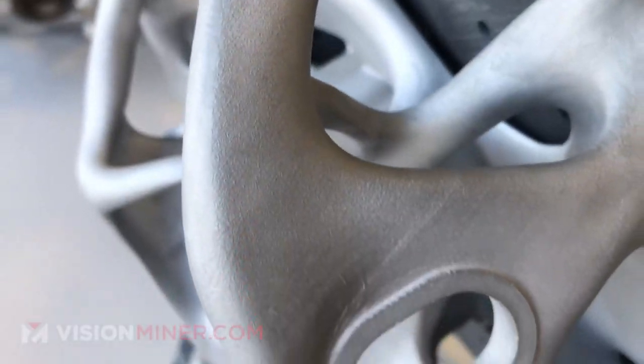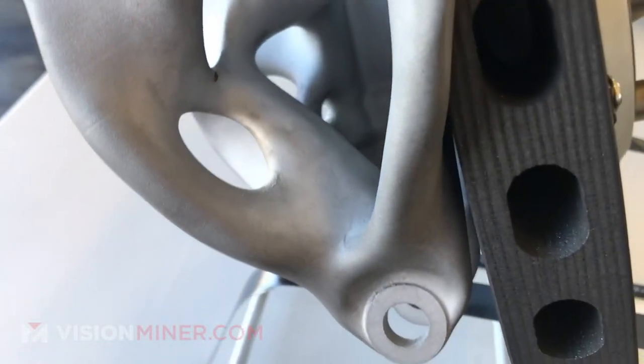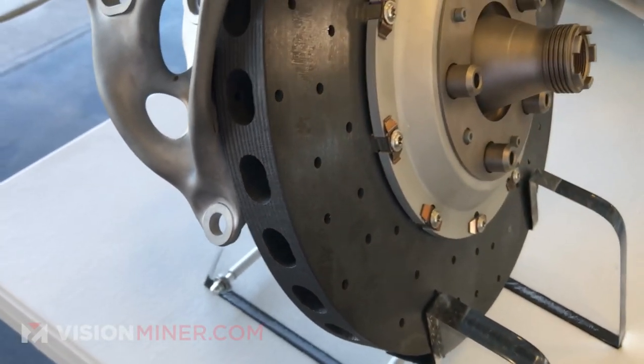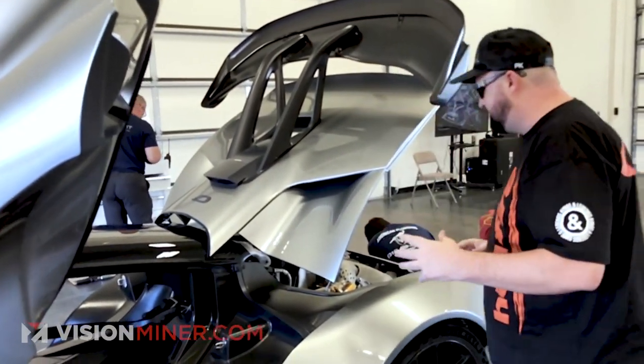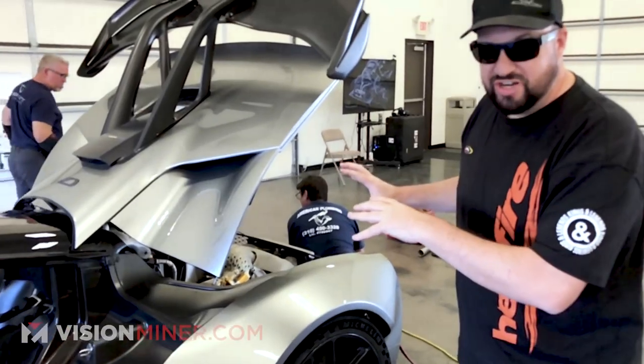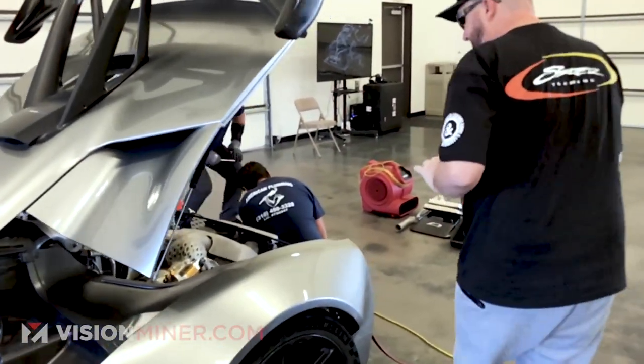Right now they're working on integrating the calipers and the uprights into one component, which is going to cut over 50% in weight savings while increasing the stiffness. But this is where the real treasure comes — this is just refined engineering at its finest.